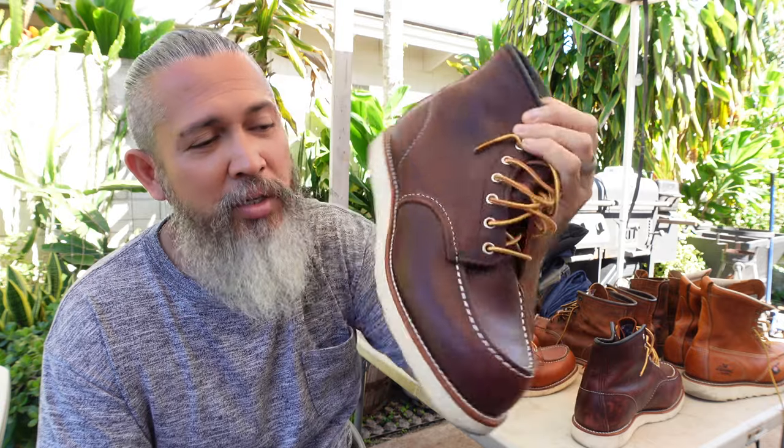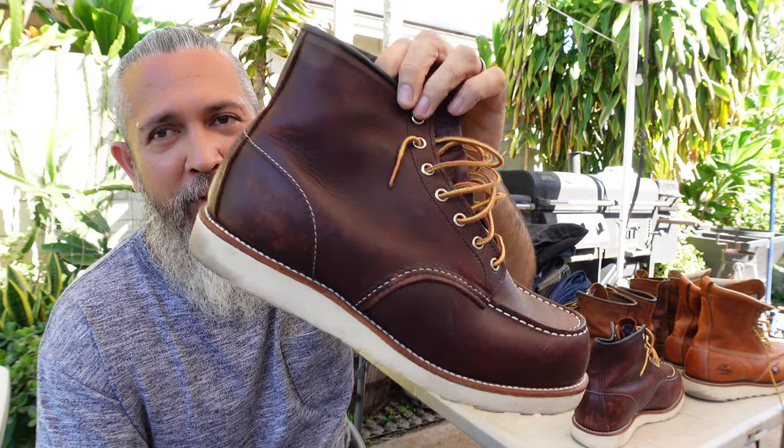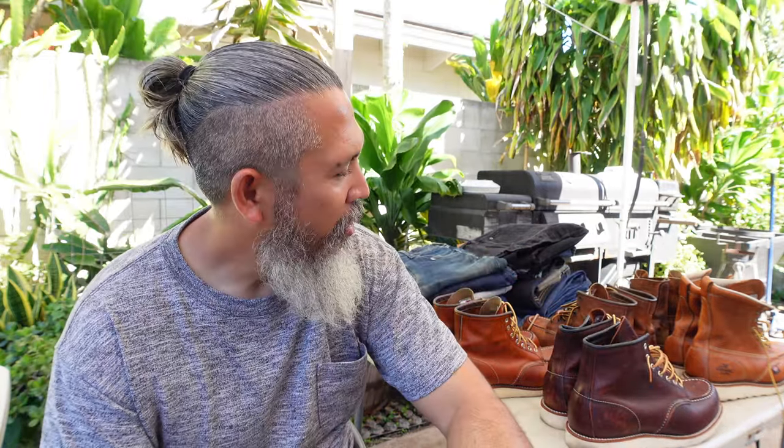The last boot - if I want to dress nice - is the 8138 from Red Wing. Beautiful, beautiful color. I love it. So those are the pairs of boots I'm keeping from now on, until forever. I don't know if I'll add more, but I'm satisfied with what I have. I also own other shoes - formal, slippers, tennis shoes, running shoes - but as far as boots, that's it.